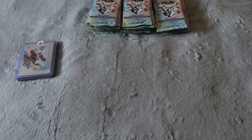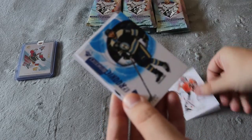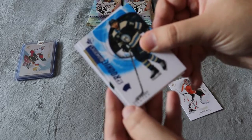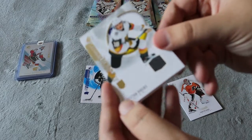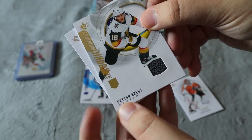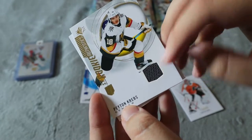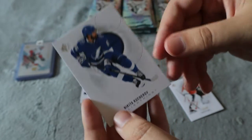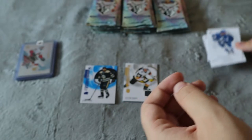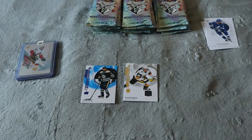Now let's get on with this video — we're going to open up these 21 packs. So we're going to skip through the base: we have Carter base, SP Authentic, Liam Foodie. First pack in, we did get a Peyton Krebs SP Authentic jersey patch, which is awesome. I love Vegas, as you guys have seen, and we did get two base cards off to the side.